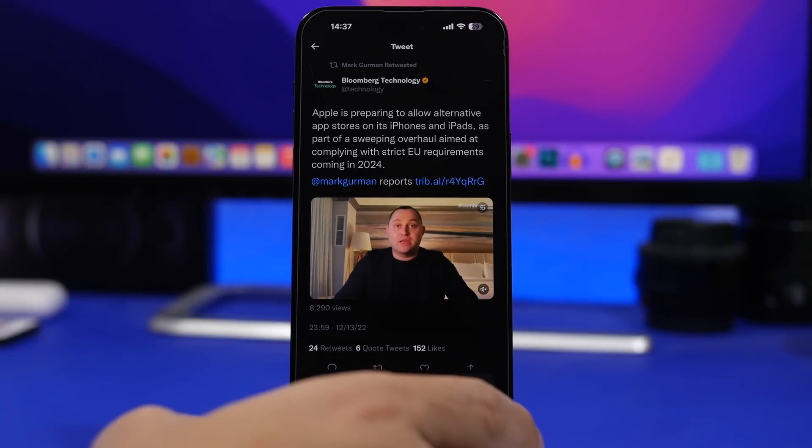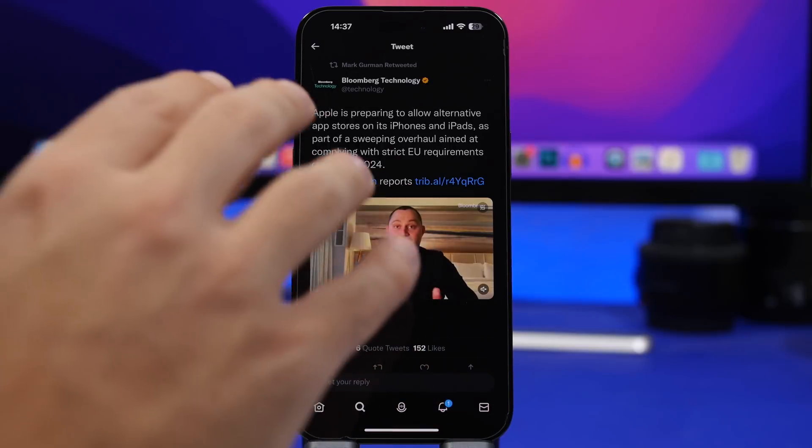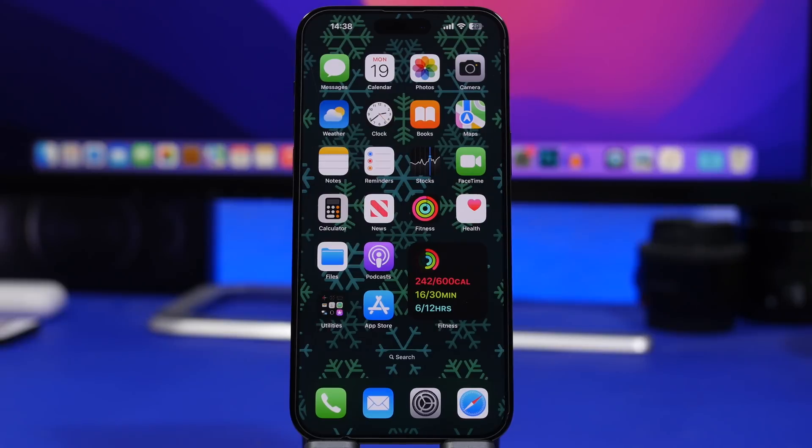So that's basically it for this video — something really unbelievable. We never thought we'd see Apple allowing sideloading of apps and alternative app stores for the iPhone, but it's happening. The EU laws will force Apple to do that, just like they'll force them to move to USB-C. It's always better to have competition and freedom of choice. I hope you guys enjoyed the video — go ahead and leave a like, don't forget to subscribe for more, and I'll see you on the next one.